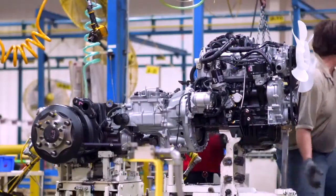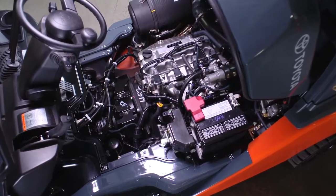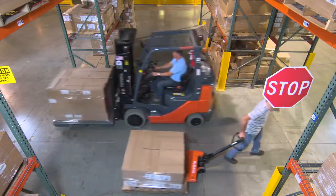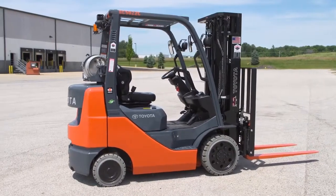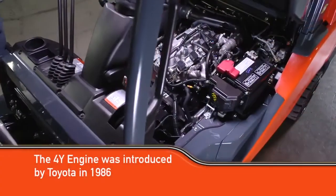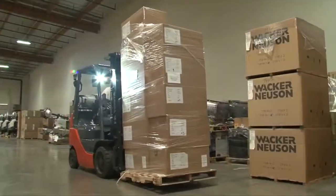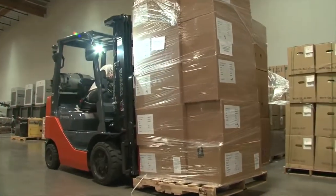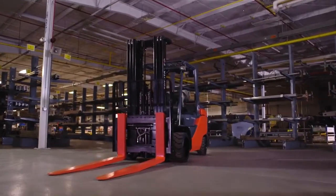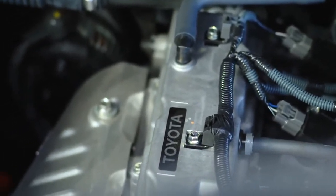In fact, the Toyota 4Y engine is the primary reason that Toyota's internal combustion, or IC forklifts, are the most durable and dependable forklifts on the market. It's the heart of our forklifts that just keeps on beating hour after hour, year after year. The 4Y engine was first introduced by Toyota in 1986 to specifically meet the needs of heavy-duty industrial applications. It's the motor most closely associated with Toyota forklifts, and it hit the market more than 40 years after Toyota entered the engine business.